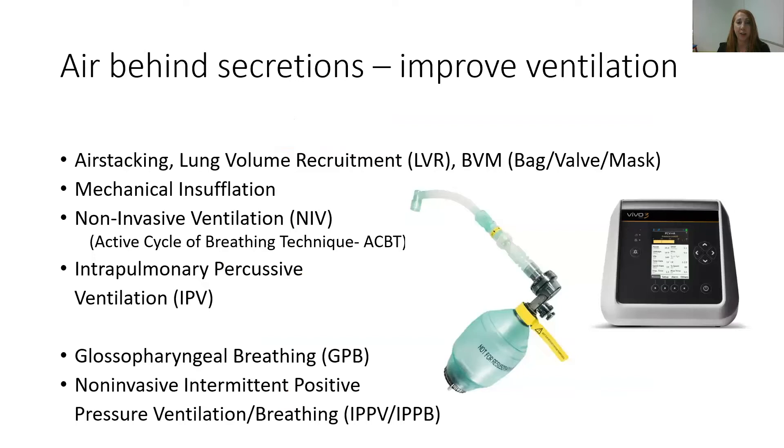To get air behind secretions we really want to improve ventilation. Because of muscle weakness or muscle incoordination, these kids can't get adequate air in behind their secretions. So we may use techniques such as air stacking, including lung volume recruitment or bag valve mask, mechanical insufflation, non-invasive ventilation, and intrapulmonary percussive ventilation. These are probably the most common tools used in a paediatric setting. In an adult setting, glossopharyngeal breathing or non-invasive intermittent positive pressure ventilation using a mouthpiece can also be utilised, but these are not so commonly seen in a paediatric cohort.